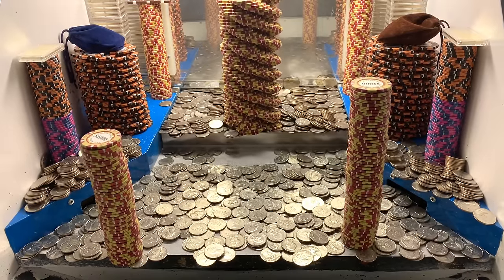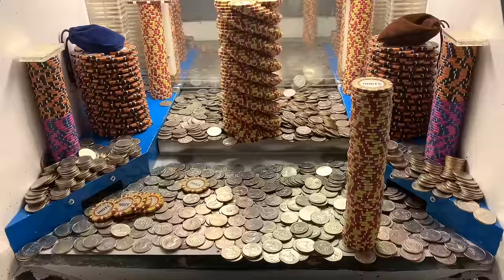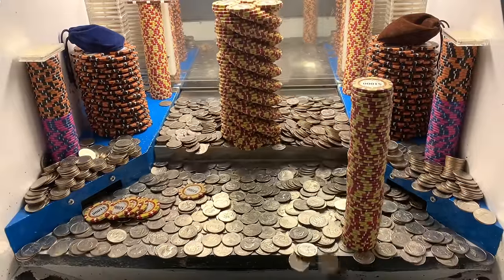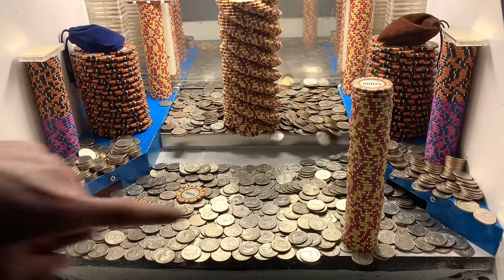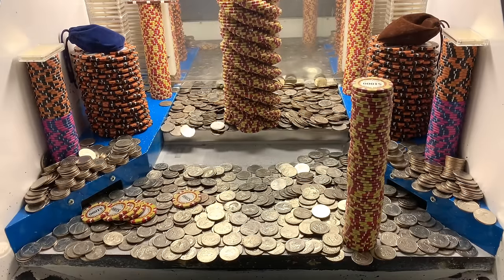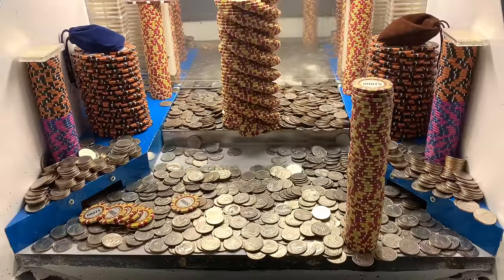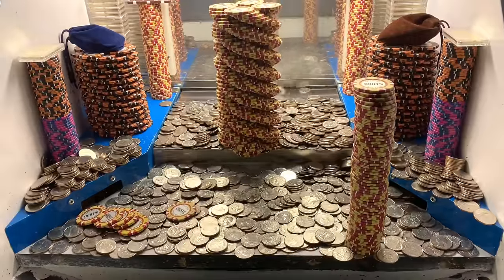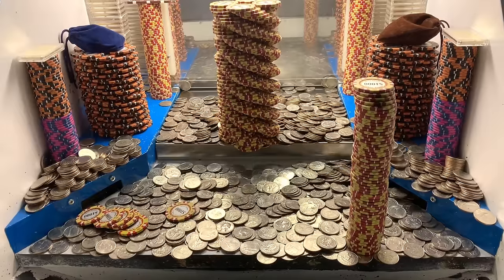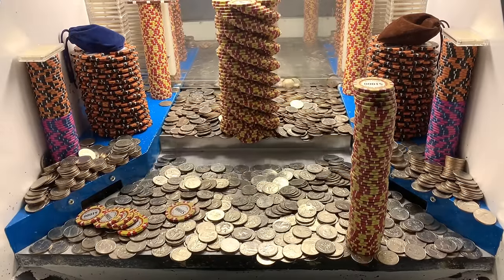Yeah, there weren't any towers on those corners today, which really made a massive difference. We got that tower on the left side — all those $5,000 chips. Because if there's any towers or weights built up on those corners, the quarters are just going to take the easiest path of travel — either around the towers or down those gutters on the sides. Lots of quarters fall down those gutters and we also lose lots of chips. But today, since we got that $50 chip, we'll get to cash it in at the end of the game.